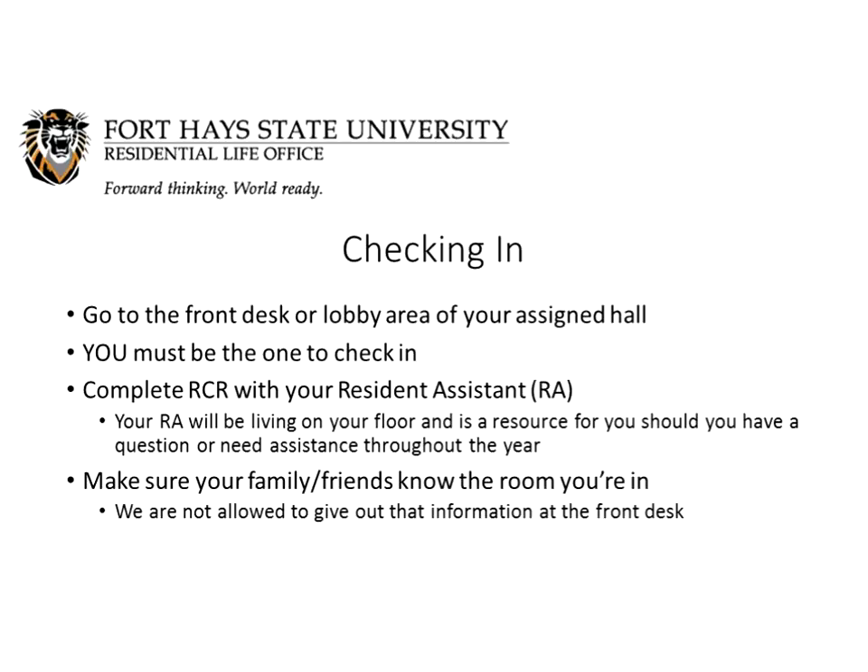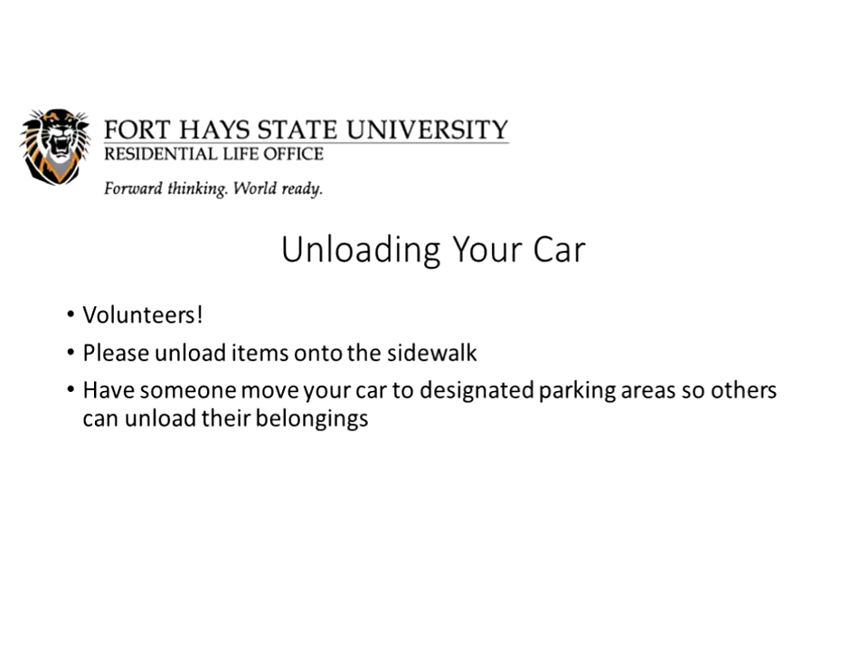Please make sure your family and friends know what room you're going to. We are not allowed to give out that information at the front desk because of the Federal Education Right to Privacy Act, so text your room number to them or let them know before you get out of the car. We'll have volunteers around helping unload your car and get your belongings into the hall. Please unload your items onto the sidewalk and have someone stay with those belongings while someone else moves your car to a designated parking area.